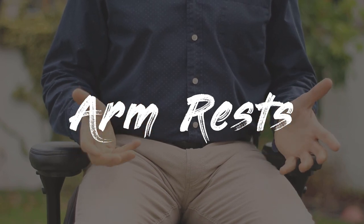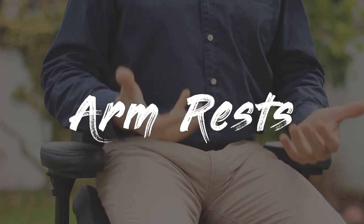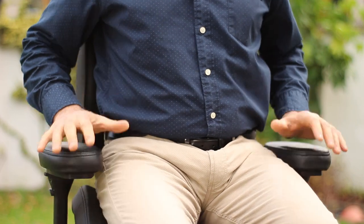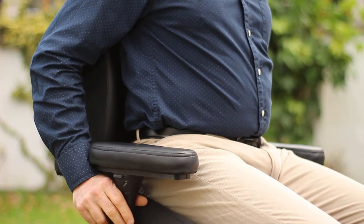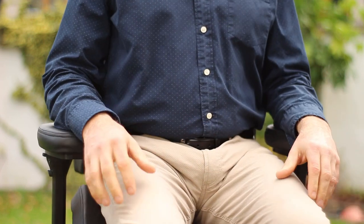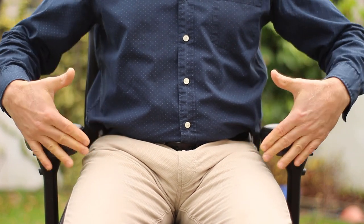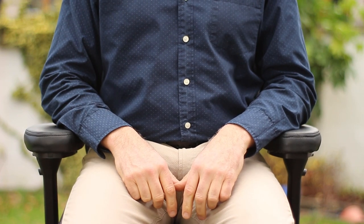For armrests, get the basics right first: feet flat, hips above knees at roughly 110 degrees trunk-to-thigh so your muscles are engaged and your back is relaxed. If using a backrest, keep it at 90 degrees and unlocked with the apex at L3. For armrests, I recommend using them — adjust them so when you're sitting your shoulders are relaxed and your elbows are at 90 degrees. The table should then be level with the armrests, so the armrest touches right at the table level.